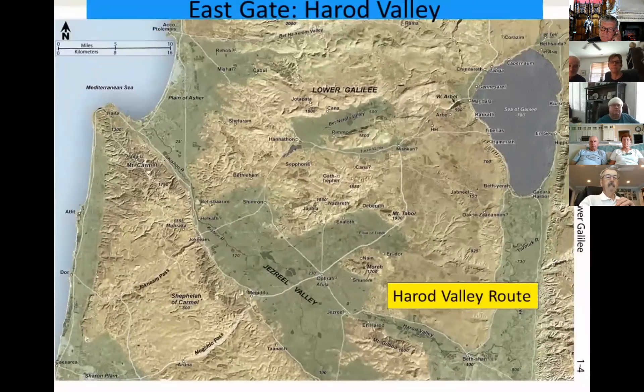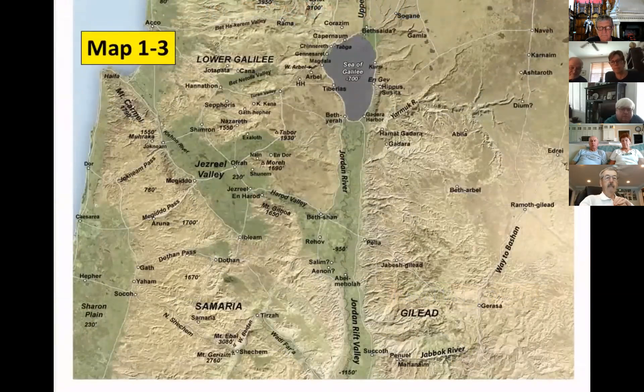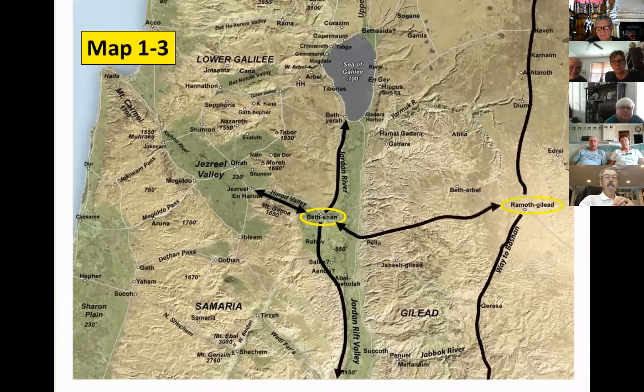The east gate of the Jezreel Valley is the Harod Valley route, connecting the cities of Jezreel and Bethshan. The Jezreel Valley is shaped like an arrowhead — the Harod Valley is the shaft of the arrow running along the north side of Mount Gilboa. On Map 1-3, note how the Harod Valley intersects with the important route in the Jordan Rift Valley at Bethshan, from which there is access up into Gilead. One route intersects with the Transjordan International Highway, or the way to Bashan, at the city of Ramoth-Gilead.